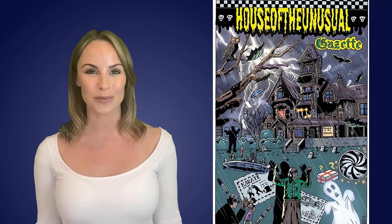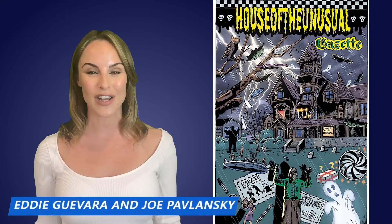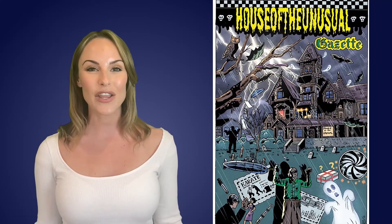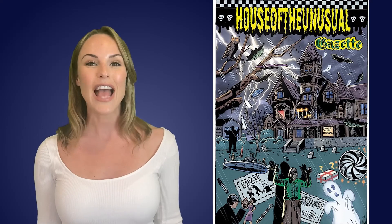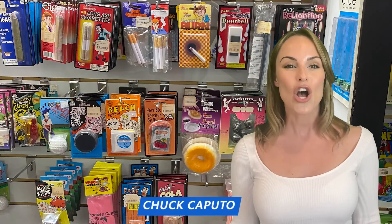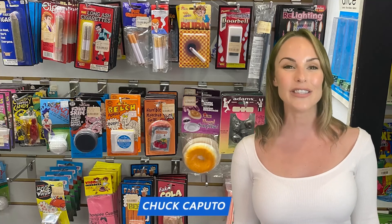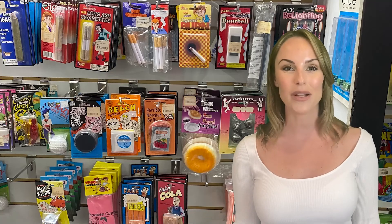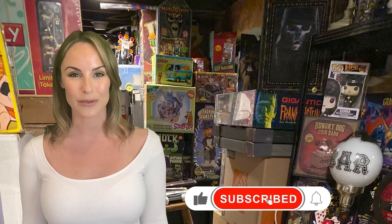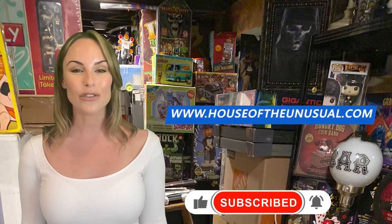Thank you very much for watching this review, all you cool ghouls and friendly fiends. Join the House of the Unusual with the maestro of mail-order mysteries, Eddie Guevara, and Joe Pavlaski from Crypt of Classics as they take you on a journey of magic, mystery, and vintage pop culture. Also featured is world-renowned horror magician Chuck Caputo and his exclusive line of horror magic kits. Subscribe to the YouTube channel and visit houseoftheunusual.com to connect on the free forum.